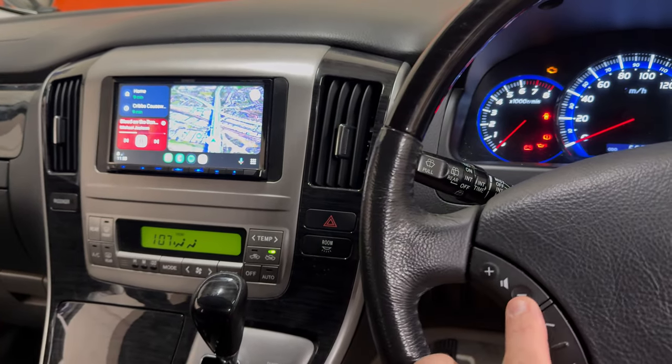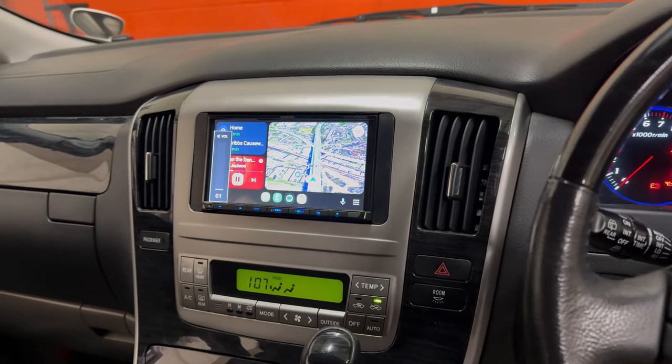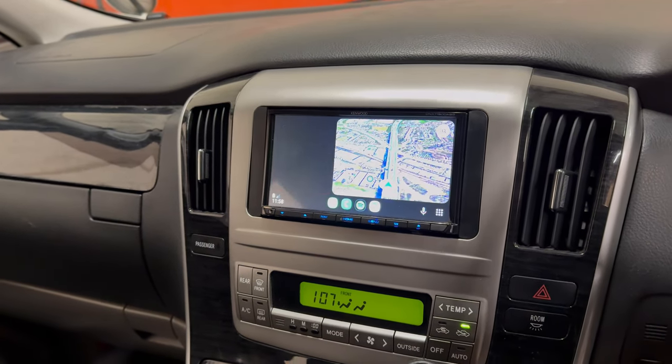We've got steering wheel controls that work — the radio, track change, track skip, etc. And we've also added a reverse camera. As soon as you pop into reverse, the image is displayed on screen.